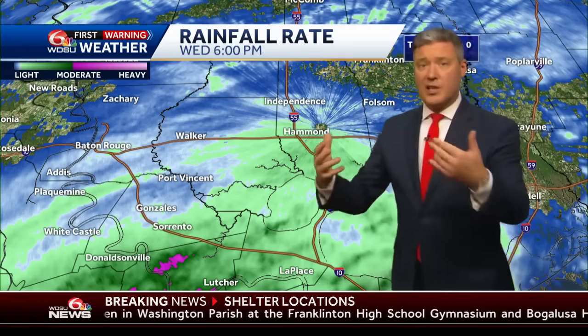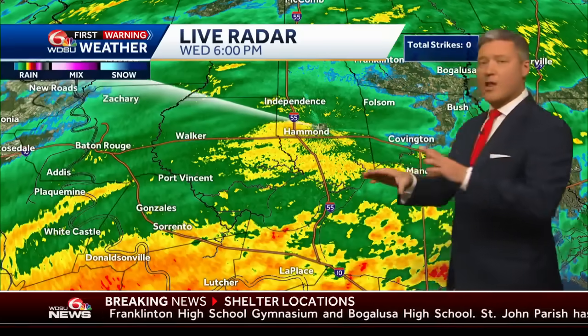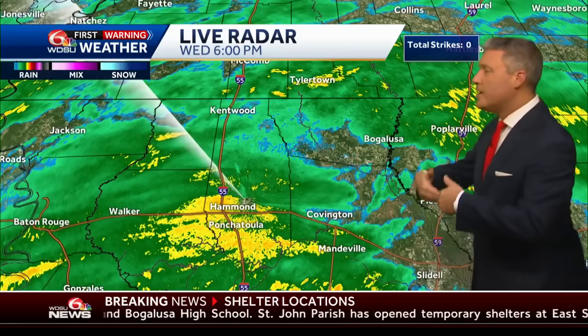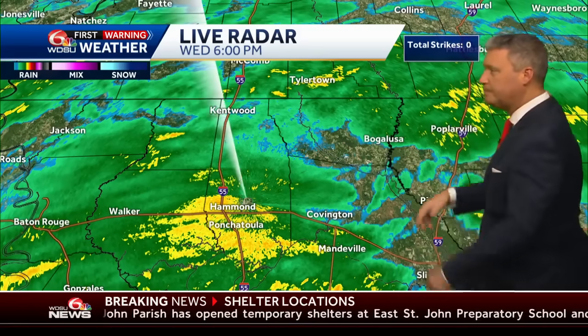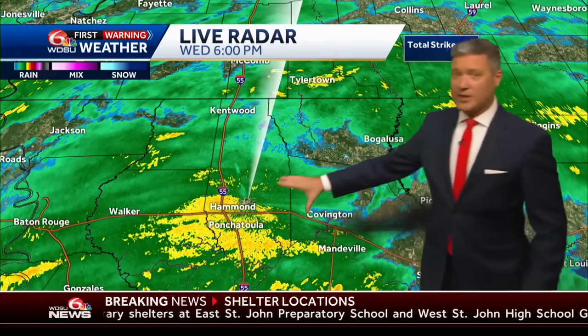We also have to keep watching individual cells within here. It's the time of day and now that we're getting friction, the counterclockwise flow in and around the eye as it moves through — this will be the opportunity for individual spin-up cells to occur. North Shore, we're not forgetting about you because this is all going to be moving your way within the next two hours.